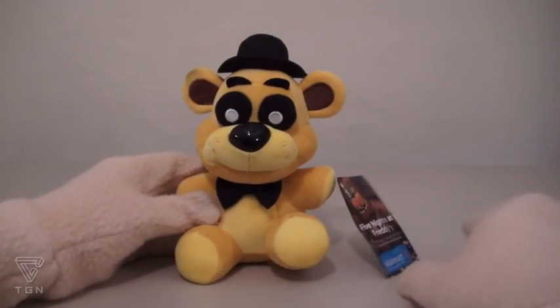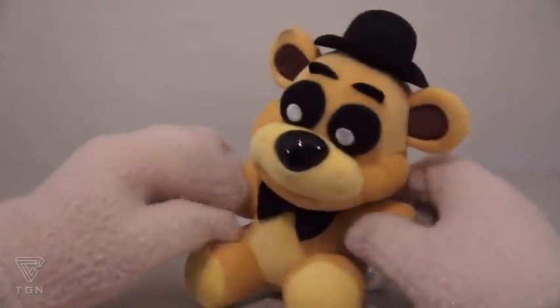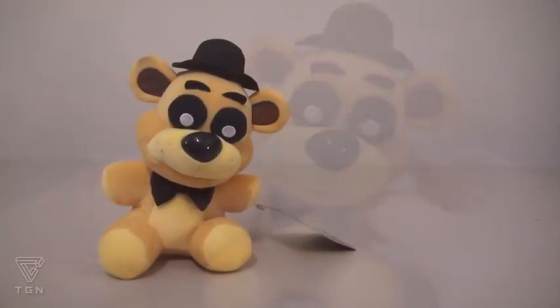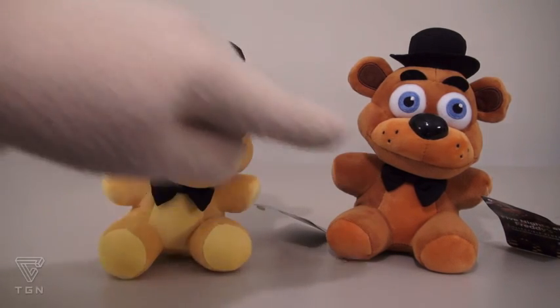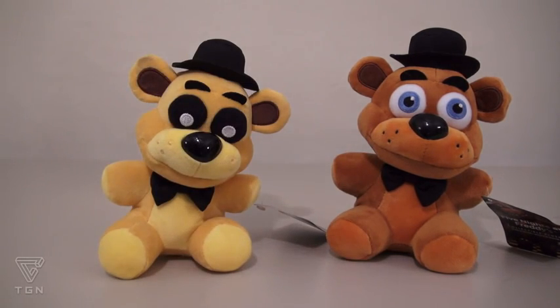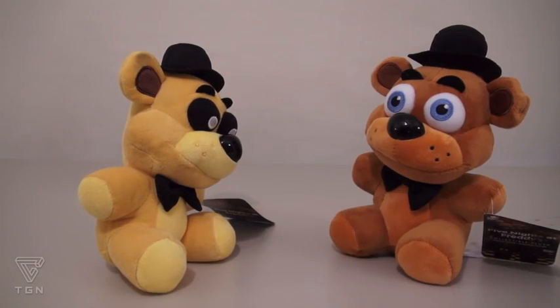The next exclusive plushie is Golden Freddy, which is available only at Walmart! This hard-to-find plushie is just like the original Freddy, because it's pretty much the same bear, only different colors! Instead of browns and tans, we get golds and yellows! Golden Freddy chimes in: 'I'm Golden Freddy — back off!' Alright buddy, stay cool!